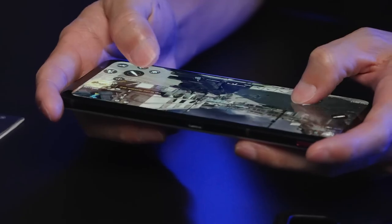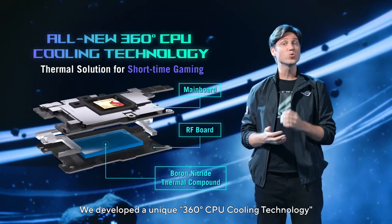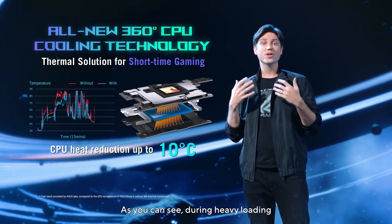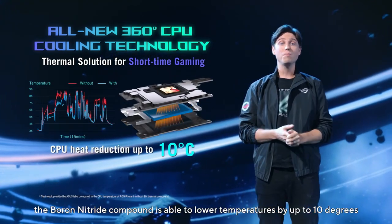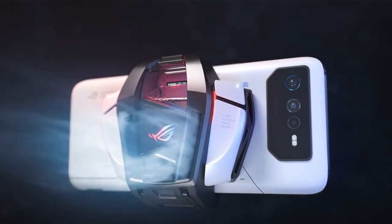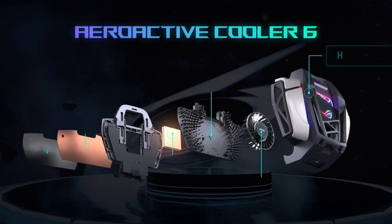ASUS also hints that the potential series leader will launch with an ultimate thermal technology that involves airflow unlike any ROG phone before, keeping the phone cool during heavy tasks or gaming. It will be the most premium and powerful device in the ROG 6 series.